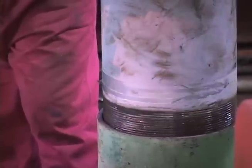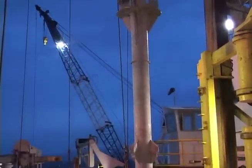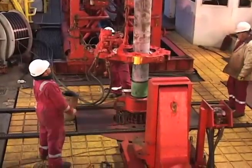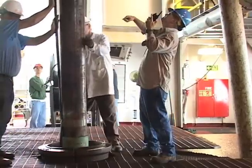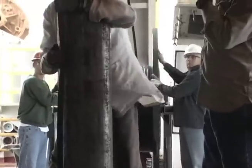Expedition 328 is 50 miles off the coast of British Columbia. What we're out here to do is to drill a borehole and lower a set of instruments down into the seafloor that will eventually be used to measure things like earthquake activity and provide us with real-time data about stresses and pressures associated with tsunamis.